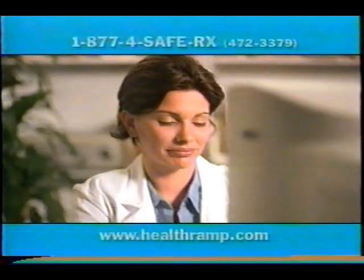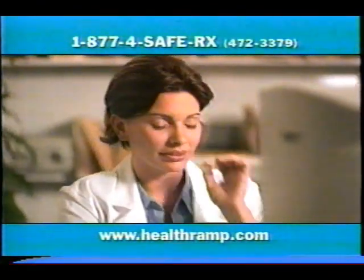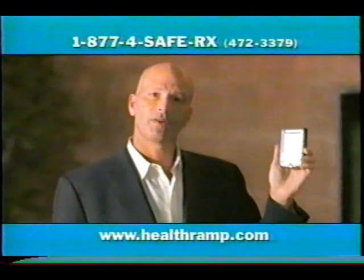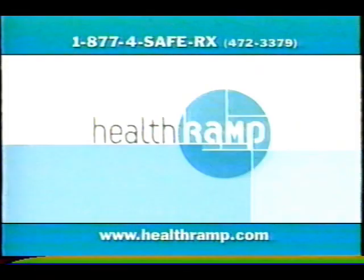If you're a medical professional, visit HealthRamp.com for a free download. If you're a patient, ask if your doctor is using HealthRamp. Together, we can save lives, one prescription at a time.